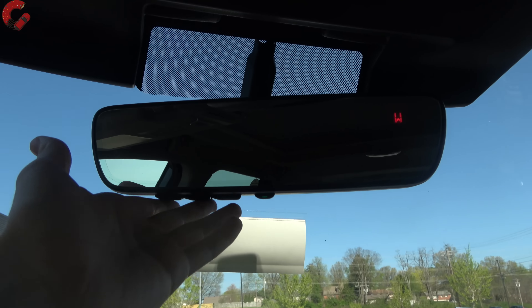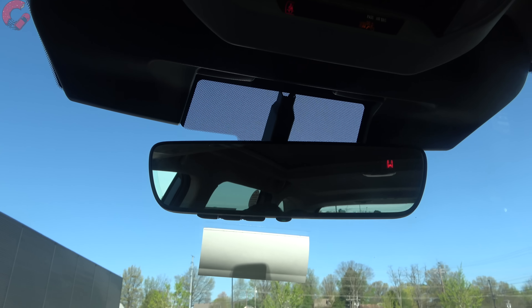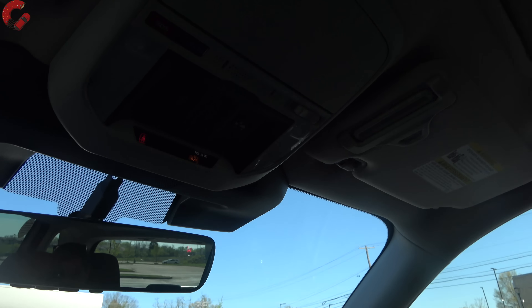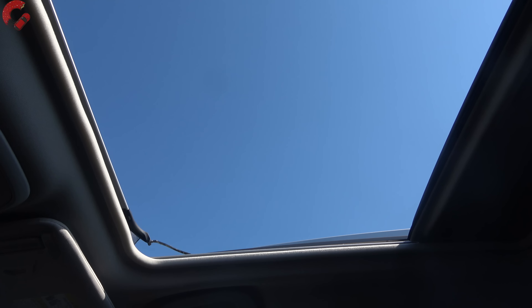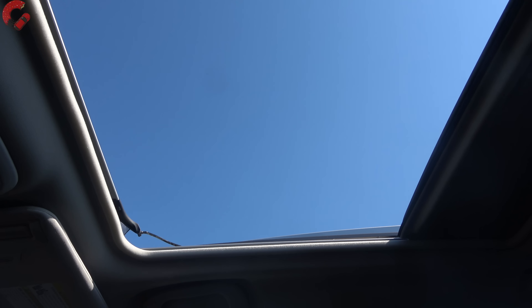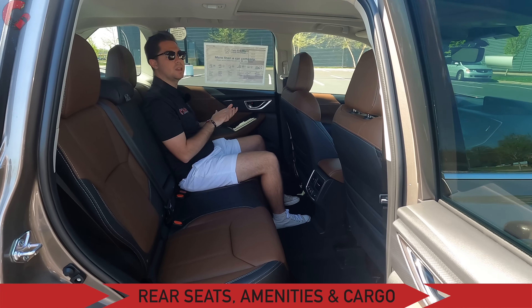Up here we have an optional auto-dimming mirror with compass and HomeLink remotes, available on all trim levels. A standout feature compared to the competition is Subaru's panoramic sunroof — slightly smaller than typical panoramic units, but offset by the fact that it's standard on the Premium trim and above. That means everything except the base model gets this large piece of glass that slides back a very long distance.